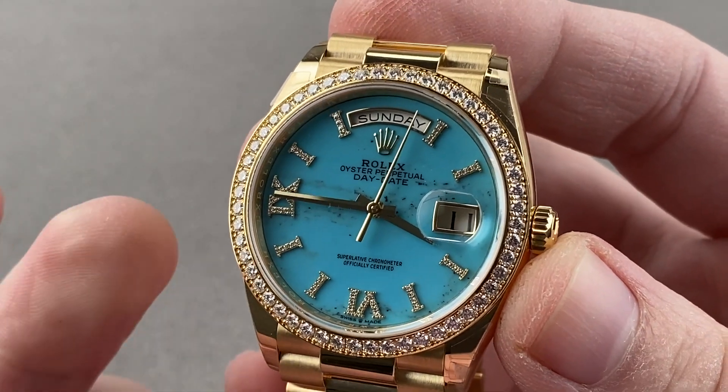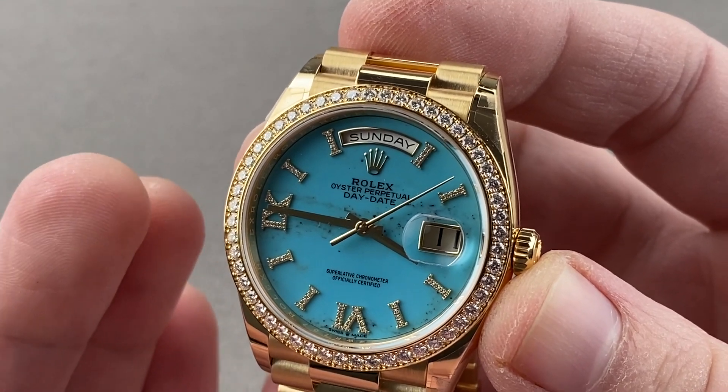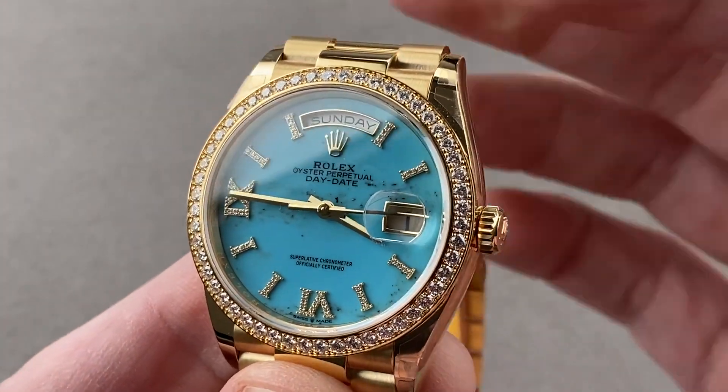Today we are discussing the latest version of the Rolex Oyster Perpetual Day-Date 36. This is the reference 128-348-RBR with exquisite factory-set diamonds, diamond indices, and turquoise dial.